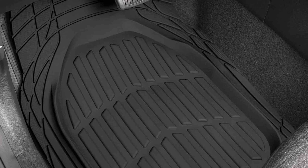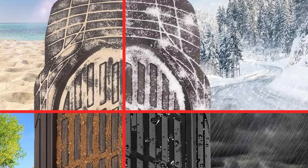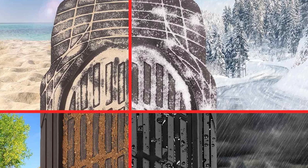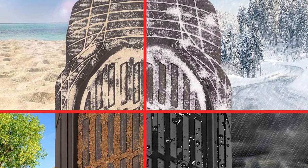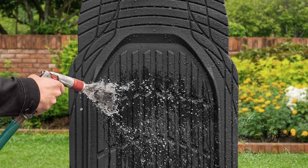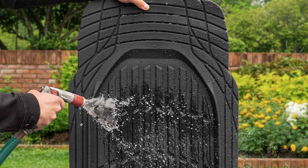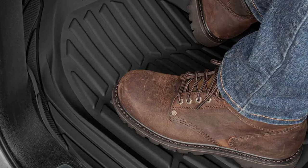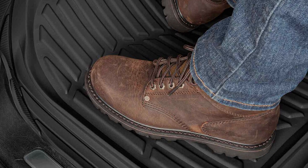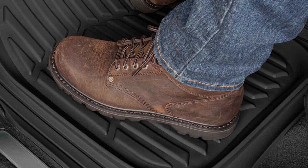The secret weapon is the deep center section, specially designed to trap all the muck and mess, ensuring your car's interior stays immaculate. Cleaning is a breeze — just grab your garden hose and these mats are good to go. Despite the heavy-duty construction, these mats are surprisingly soft, thanks to their rubber composition. Worried about fitting them in your car? No problem — they offer a universal fit and can be trimmed to match your car's specific dimensions. Plus, they won't budge once in place, thanks to the rubber teeth on the underside.